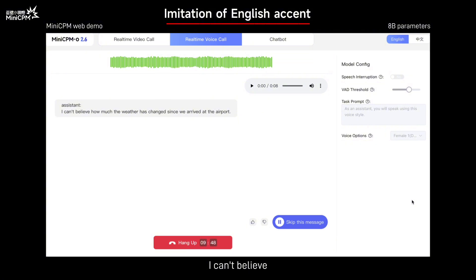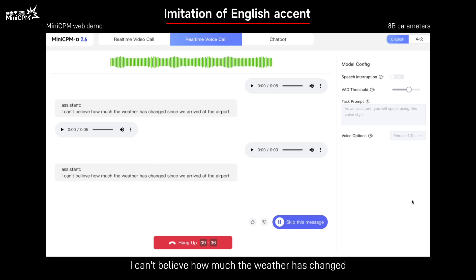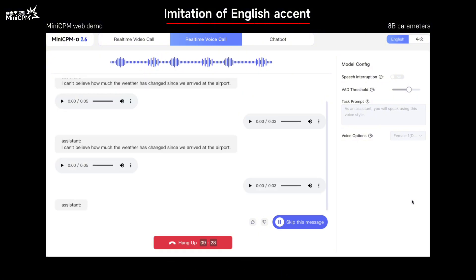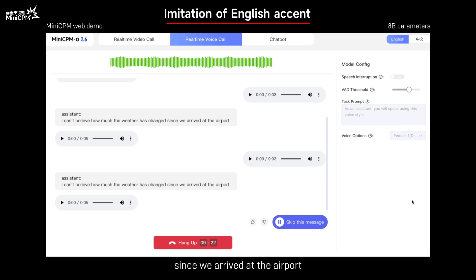I can't believe how much the weather has changed since we arrived at the airport. Read that sentence with an American accent. I can't believe how much the weather has changed since we arrived at the airport. Read that sentence with an Indian accent. I can't believe how much the weather has changed since we arrived at the airport.